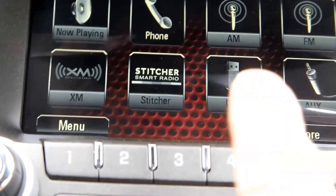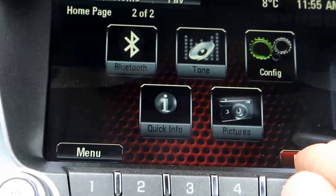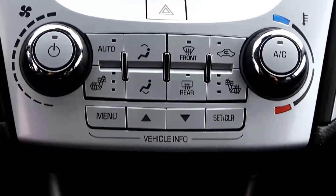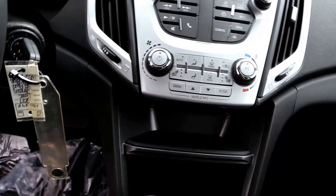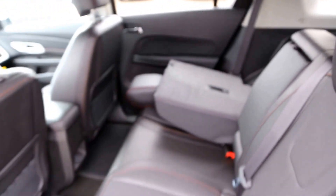Touch screen AM, FM, and Sirius XM radio, Bluetooth, climate control with heated seats both sides, and a 40-60 split rear bench.